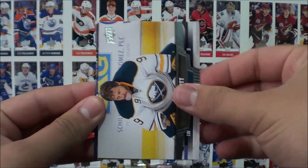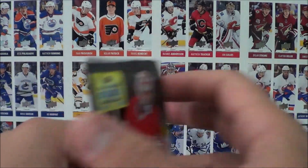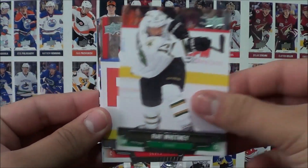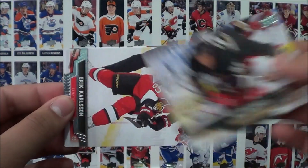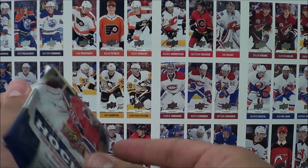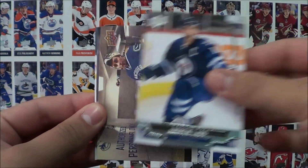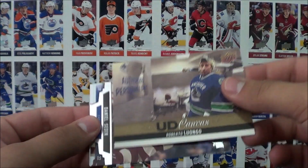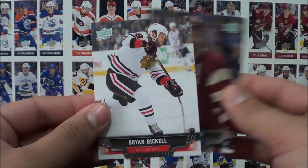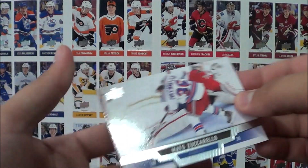Pack 8: Keturah, Odd, Broussard, Oshie, and Cogliano. Pack 9: Ray Whitney, Ryan Carter, Matt Beleskey, Erik Carlson, and Sidney Crosby. Pack 10: Laurie Korpikoski, Andrew Ladd, an Upper Deck Canvas insert of Roberto Luongo, Daniel Sedin, and Brian Bickell.